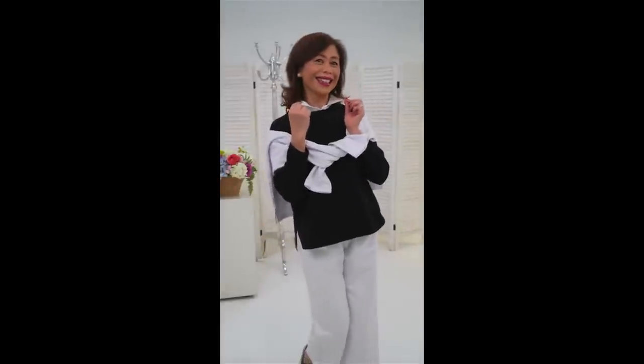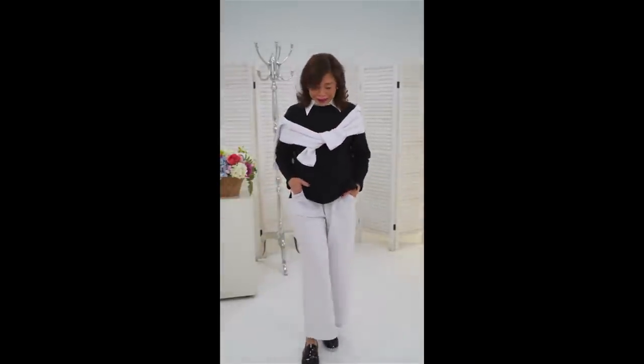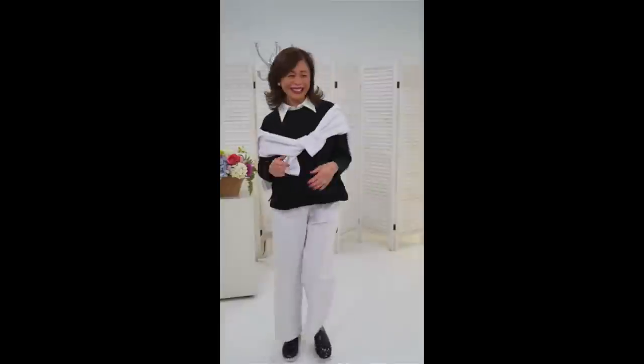This is a Dickie — a little surprise Dickie! That's my look.